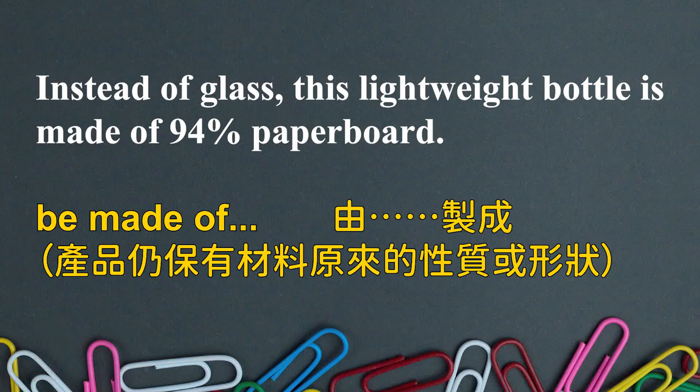So, instead of glass, this lightweight bottle is made of 94% paperboard. If it's made of that, that means it's composed of it — those are the parts that make it up. In this case, it's 94% paperboard, which is pretty unusual, right? Usually, most bottles are made of glass.